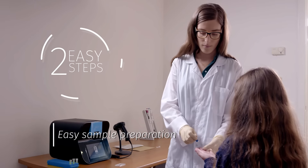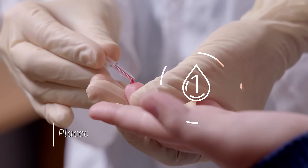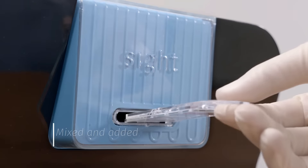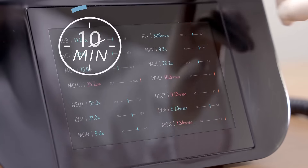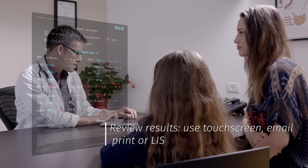Sample preparation takes two easy steps and two drops from either the fingertip or a venous sample. One drop is placed directly into the cartridge and a second is mixed and added. With the sample ready, the cartridge is loaded into the OLO instrument. In 10 minutes, results are ready on the touch screen and can be printed, emailed or sent to a lab information system.